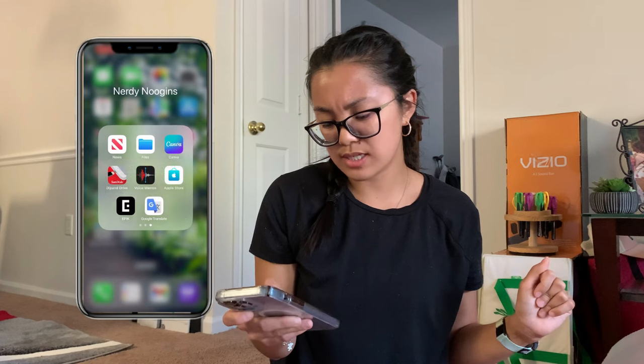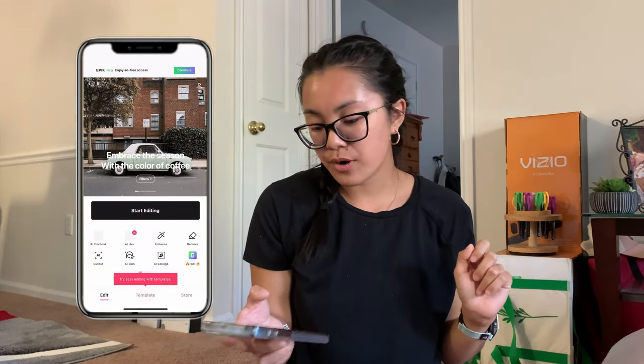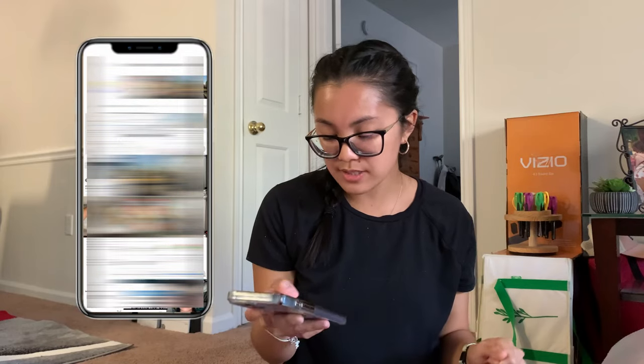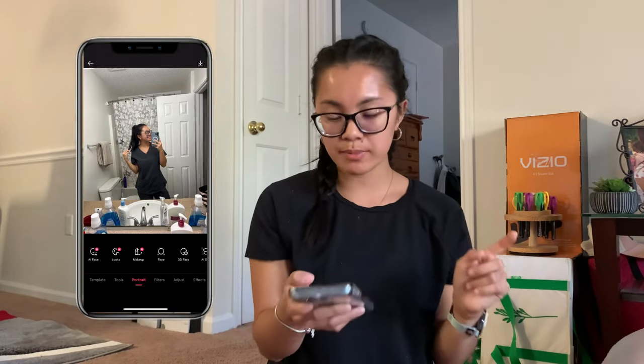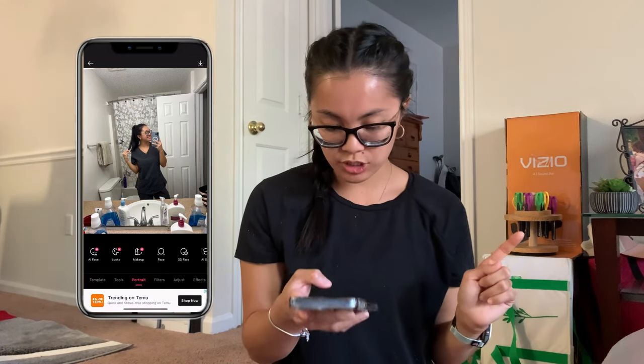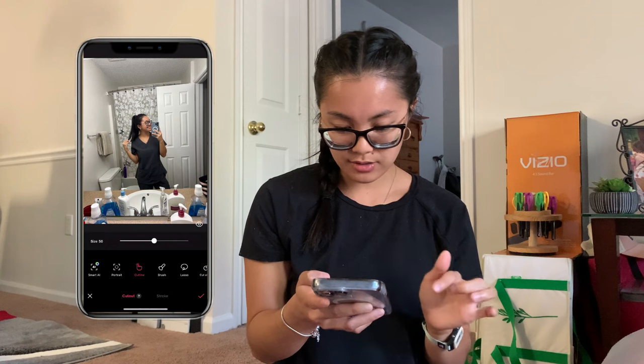I also have Epidemic Sound downloaded, but I never use it on my phone so I'm going to delete that. Then I use the app Epic — this is where I cut myself out for my thumbnails. I click on it, go to Tools, then Cut Out, and then I have to zoom in and outline whatever I want to keep.